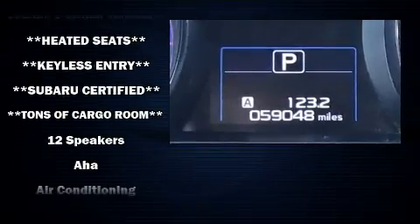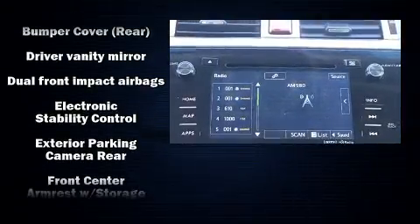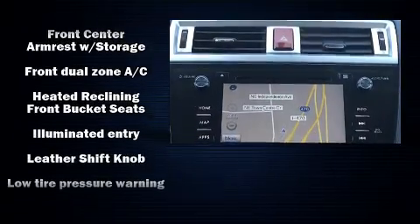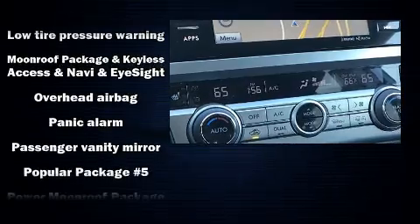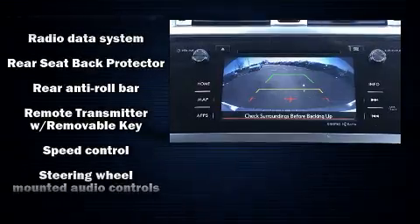Passenger security is always assured thanks to various safety features such as anti-whiplash front head restraint, a security system, an emergency communication system, and four-wheel disc brakes with ABS. Various mechanical systems are monitored by electronic stability control, keeping you on your intended path.